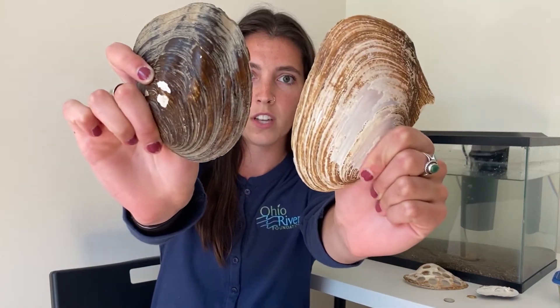At the Ohio River Foundation, our mission is to protect and improve the water quality in the Ohio River and its tributaries. A heavy lifter also in this fight is the often overlooked and underappreciated freshwater mussel. These little creatures clean our water for us — one mussel can filter up to 10 gallons of water in a single day. They're essential, but they're in serious trouble.